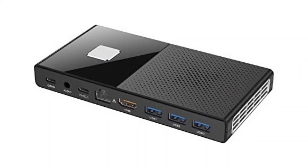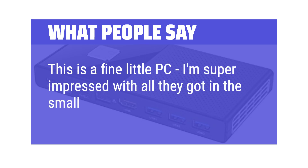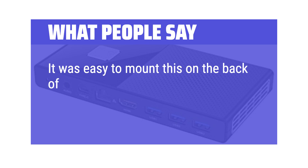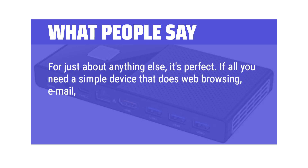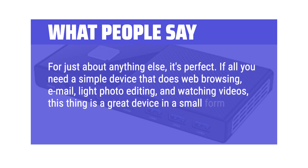What people say: This is a fine little PC — I'm super impressed with all they got in this small package. It was easy to mount on the back of a monitor for my kids to use for simple online games and web browsing. For just about anything else, it's perfect. If all you need is a simple device that does web browsing, email, light photo editing, and watching videos, this thing is a great device in a small form factor.